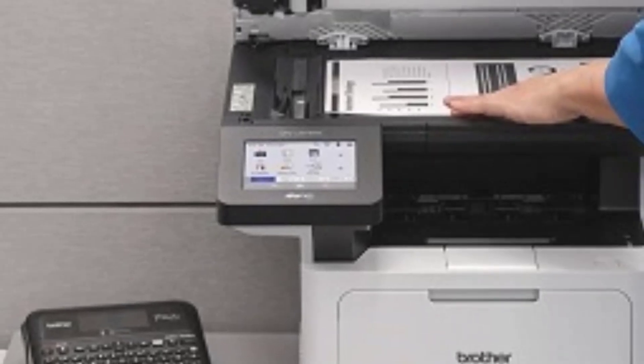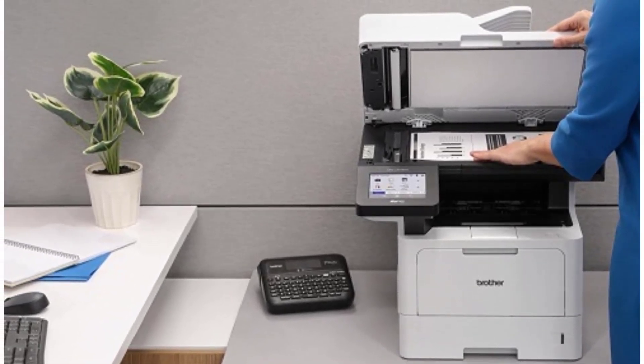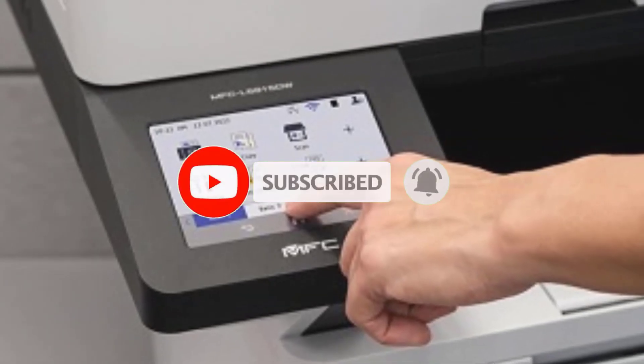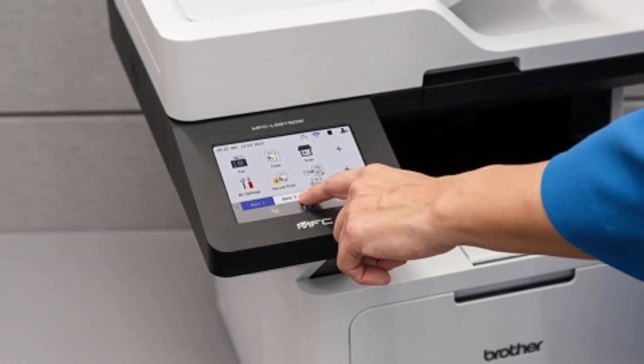The printer supports various mobile printing options, including AirPrint, Google Cloud Print, and Brother iPrint and Scan, providing flexibility for different work environments. With impressive print speeds of up to 42 pages per minute and automatic duplex (two-sided) printing, the MFCL 5915DW helps streamline your workflow while saving paper and reducing costs.